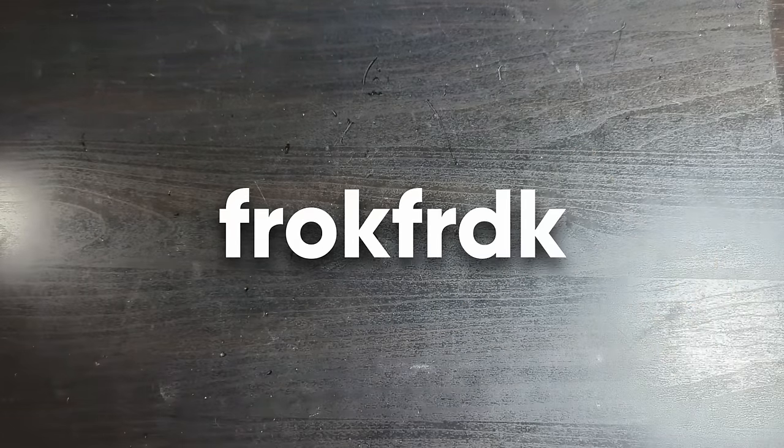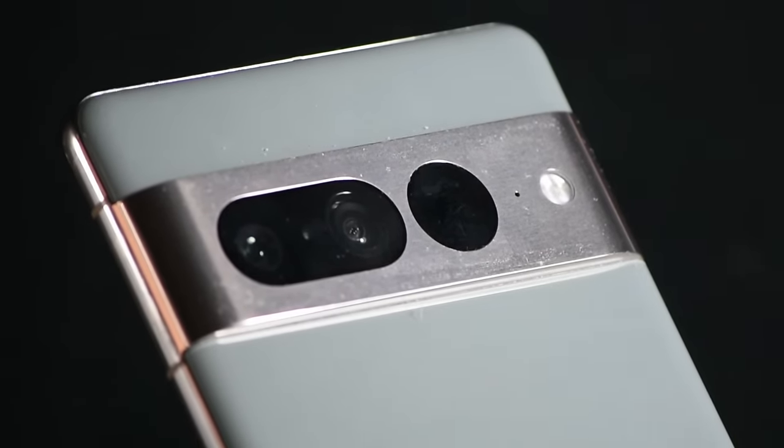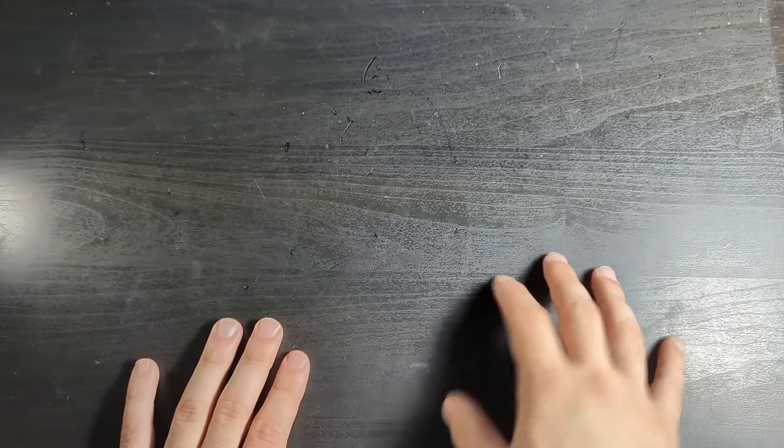What's up guys, it's Frog4Dog. I need a new smartphone. My Pixel 7 Pro just isn't cutting it for me. So today I finally did something about it. I made my way to the local service station and picked up a brand new smartphone.